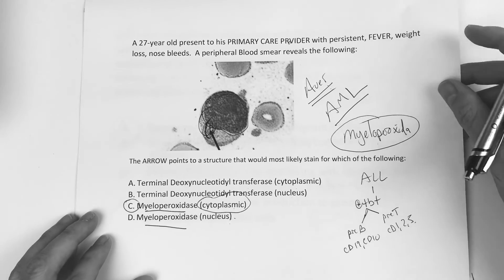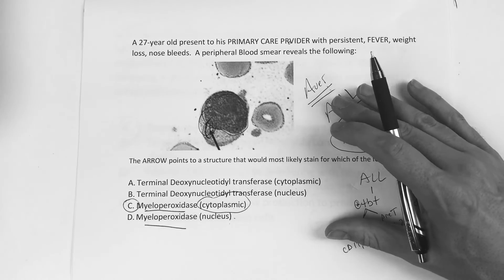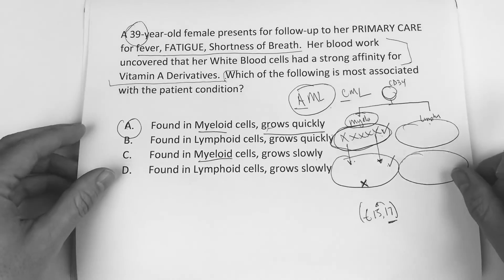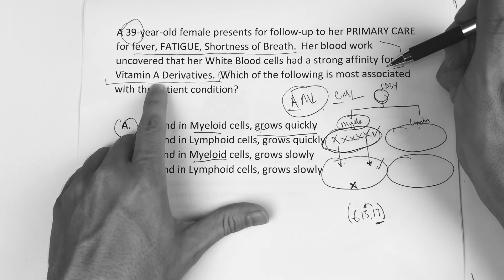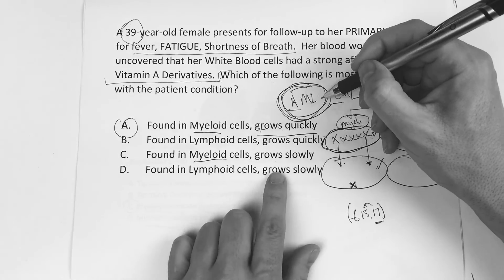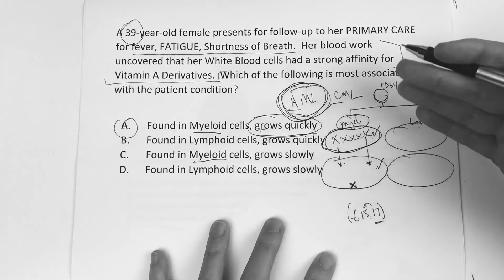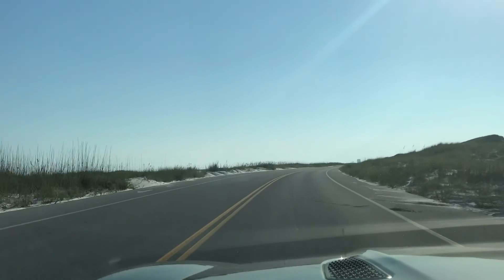These are just some extra questions to make sure you understand leukemia. If you know everything, it's typically based on age — they've got to give you some clue that puts you in the right direction. The more questions you do, the more information you'll add to your knowledge. Hope this was helpful. Thank you.